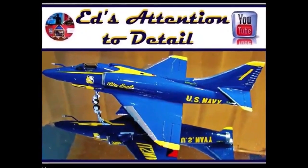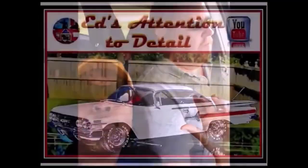Hey everybody, welcome back to another edition of Ed's Tension to Detail. As I promised in my last video, I said I was going to give you an update on the Aircraft of the Angels F4J build series. So that's what I'm here for — give you an update, let you know how things are going.